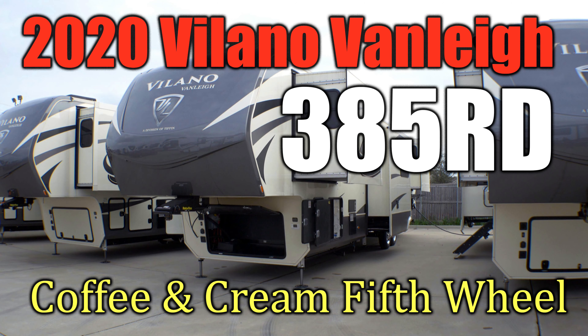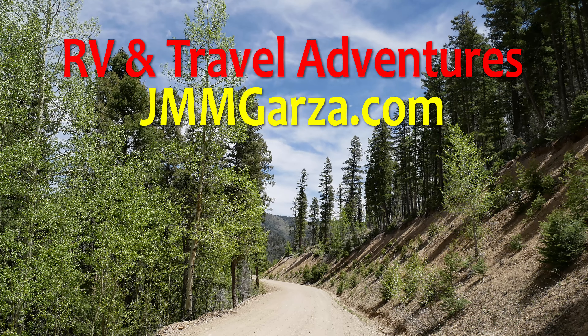This has been a walking tour of a 2020 Villano 385RD. If you have a chance, check out my photography website, jmmgarza.com. From Fort Worth, Texas, this has been Jesus Manuel Menegarza. Gracias, adios, bye-bye.